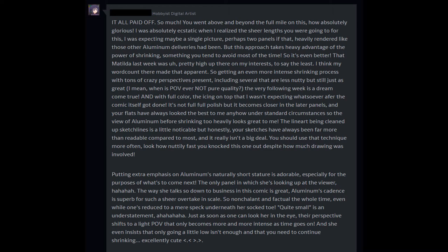That Matilda last week was pretty high up there in my interests, to say the least — I think my word count there made that apparent. So getting an even more intense shrinking process with tons of crazy perspectives present, including several that are less nutty but still just as great — I mean, when is POV ever not pure quality — the very following week is a dream come true. And with full color, the icing on top that I wasn't expecting whatsoever.